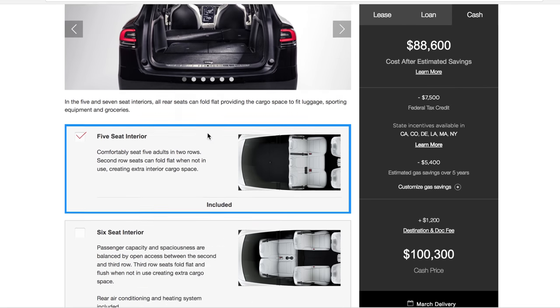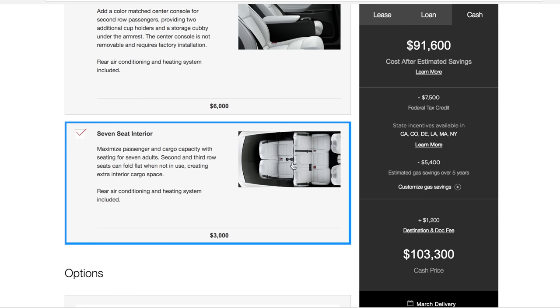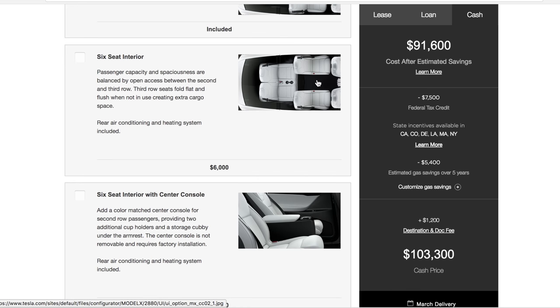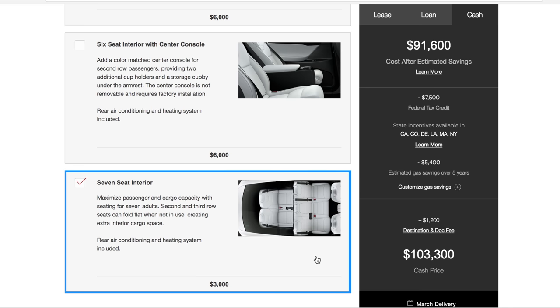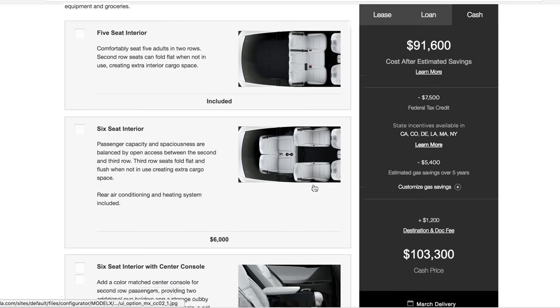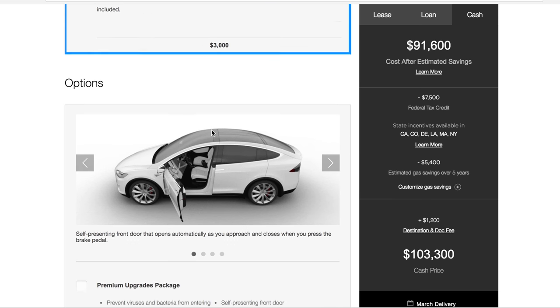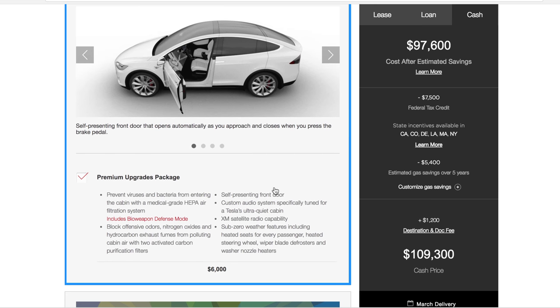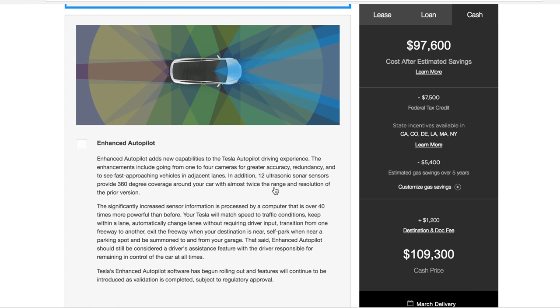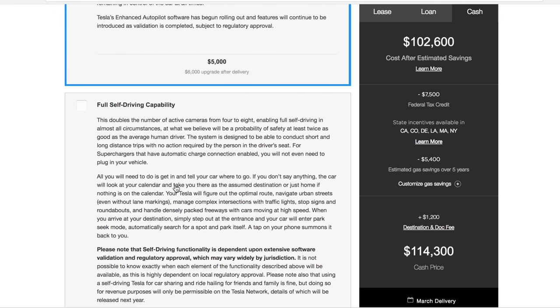The layout we are going for is the seven-seater, which I know the six-seater is more popular — it's $3,000 more, probably due to the complexity of the middle two seats. We are getting the premium upgrades package; if you want any premium upgrades you have to get them all because they're now all lumped together. And we are getting enhanced autopilot — I'm not getting full self-driving capability, at least not yet.